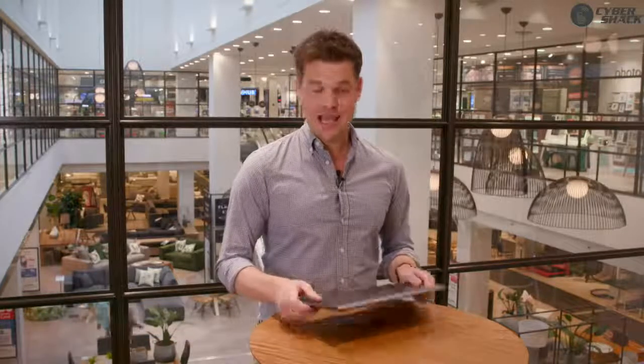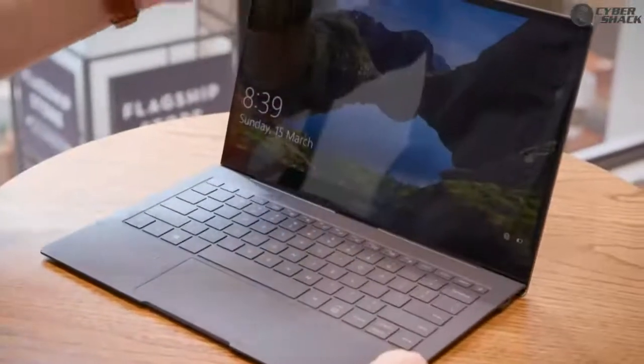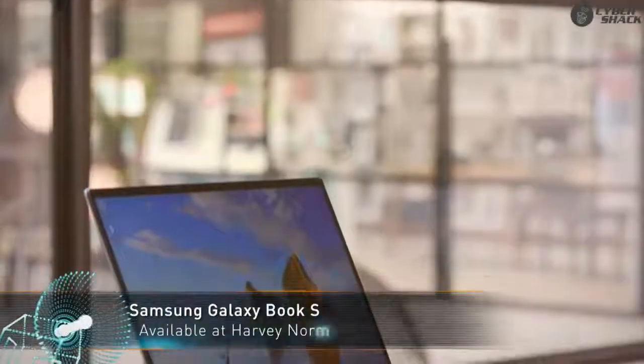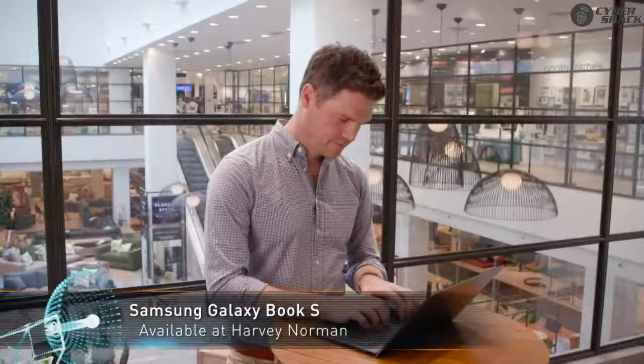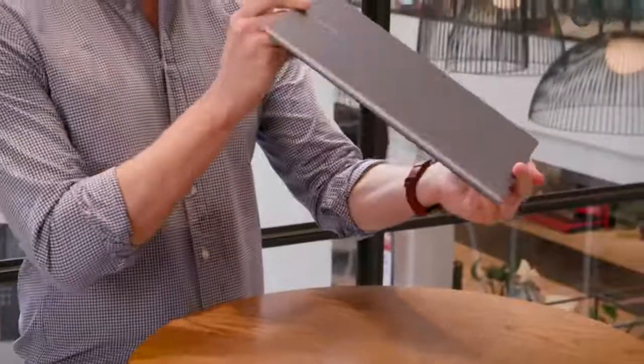From phones to TVs and even sound systems, Samsung know how to make high-quality products that pack quite a punch. Samsung's laptop, the Samsung Galaxy Book S, is the latest product in the range and it doesn't disappoint. The new Galaxy Book S comes equipped with a Qualcomm Snapdragon processor that's designed to manage your workflow and is streamlined for mobility.